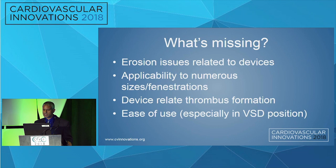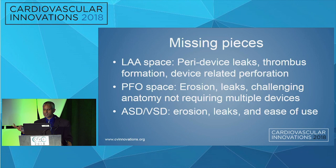Going into ASD and VSD closures — current devices in use are user-dependent. What's missing in this space? Again, erosion issues related to the device and applicability to numerous sizes and fenestrations. How close is the VSD or ASD to the actual septal wall? Is there a rim or no rim? Device-related thrombus formation and ease of use are critical, especially in the VSD population. In the adult population, we often see VSDs post myocardial infarction. Is the myocardium stable enough — is it ischemic or dead tissue? Will it actually seat the device properly without embolizing? Missing pieces: in the left atrial space — peri-device leaks, thrombus formation, device-related perforation. In the PFO space — erosion, leaks, challenging anatomy, not requiring multiple devices. In the ASD/VSD space — erosion, leaks, and ease of use.